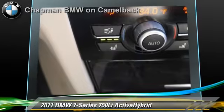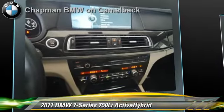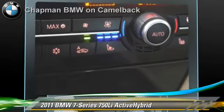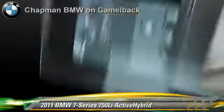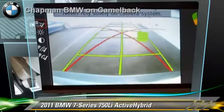Safety features include side airbags and ABS. Comfort and convenience features include navigation system, satellite radio, HD radio, DVD entertainment system, and backup camera. Give us a call to schedule your test drive today.